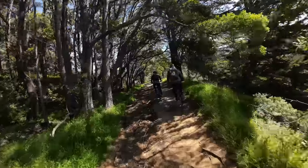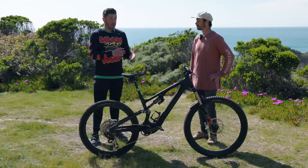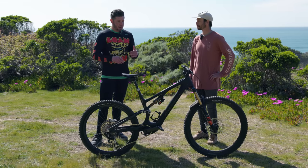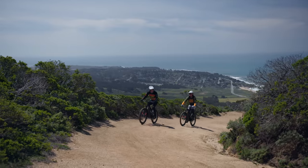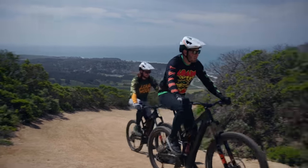That's definitely an increase over the outgoing Levo SL, and one we've noticed a big difference with on the trail. I really notice it especially in trail mode — I'm typically someone who loves to be in boost or turbo all the time, but I found myself more conscious of battery range. In trail mode, this bike just zips along — it's quite fast — and I was only needing to get into turbo for the really steepest bits.